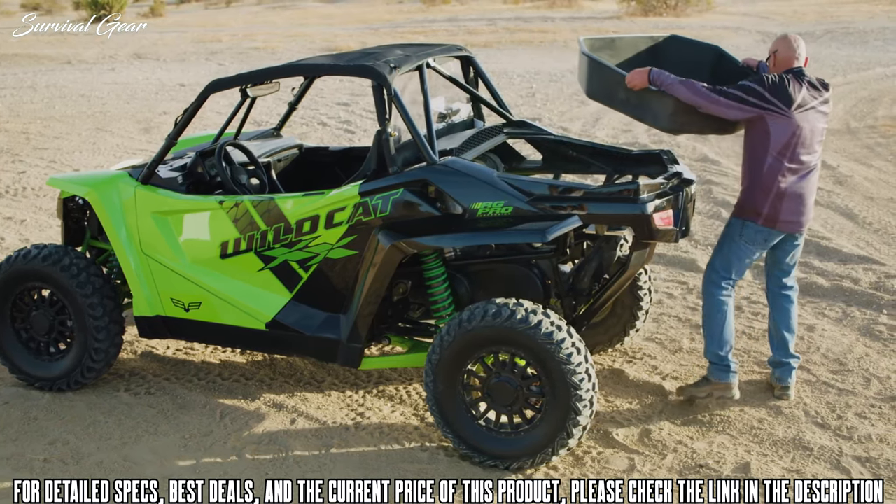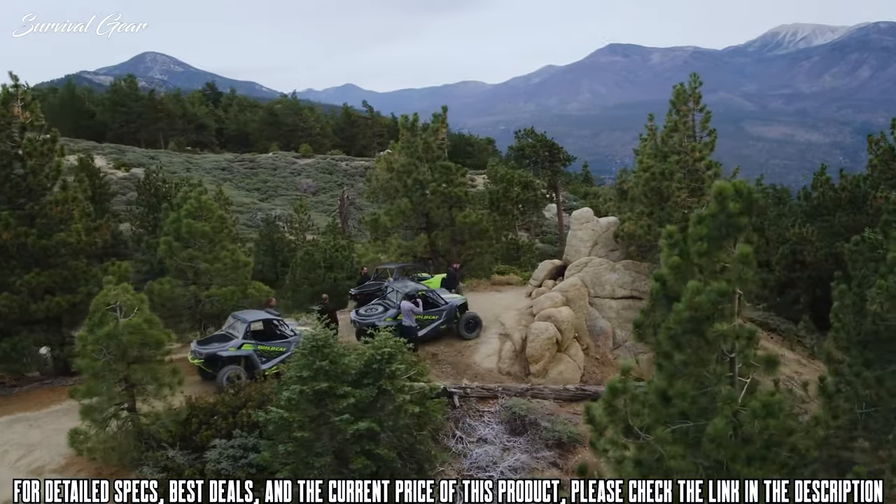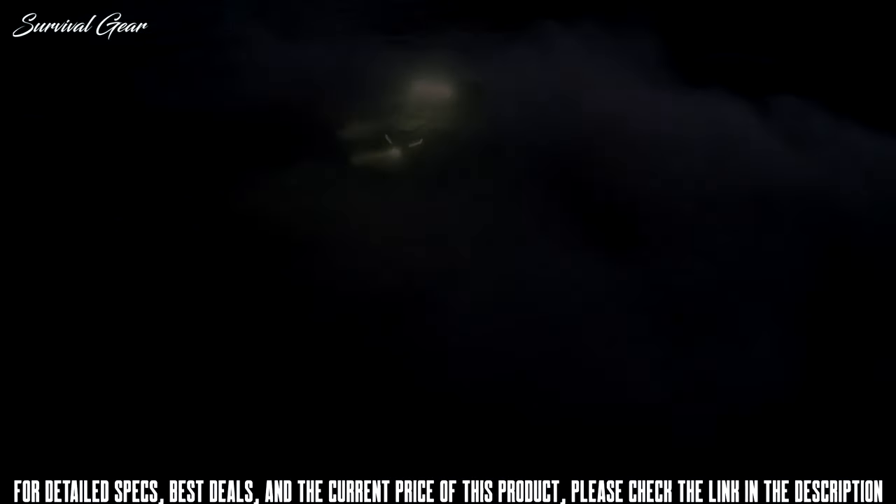Throw in a 300-pound capacity cargo box, a 4-gallon glove box, and an arsenal of purpose-built OEM-designed accessories, and you've got the ultimate driver experience.